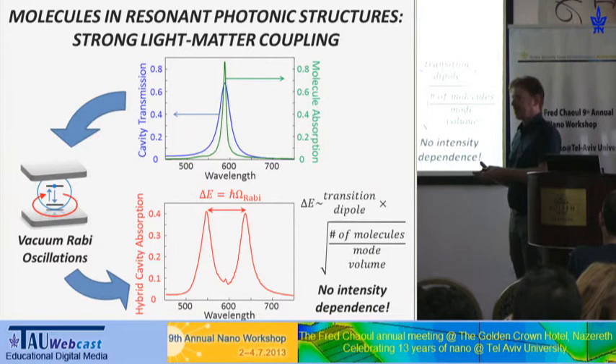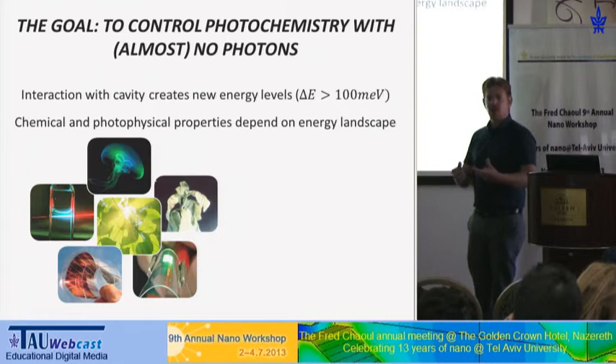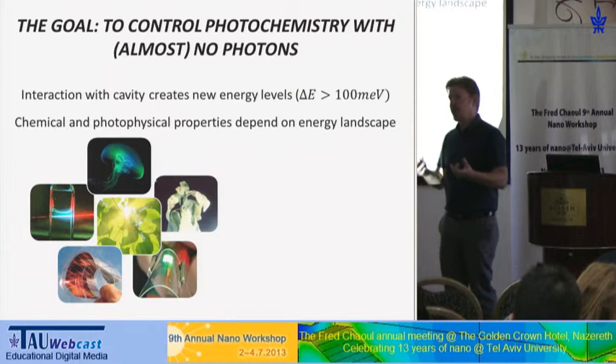One remarkable thing is that this splitting doesn't depend on the intensity of the light. Strong light-matter coupling doesn't mean we need strong light intensities — in fact, we don't need any light at all. These new quantum states and the splitting will appear as soon as we put the molecules inside the cavity. So in a way, we now have a slightly different molecule, and if we have a slightly different molecule, then maybe it will have some different chemical properties.